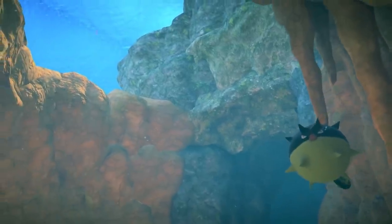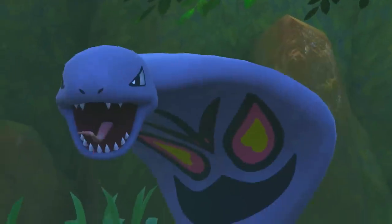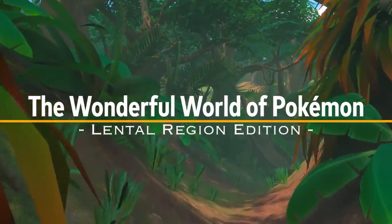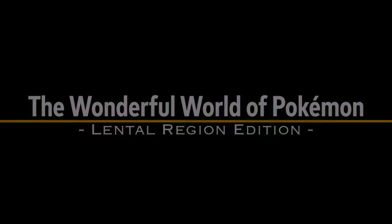Aspiring Photographers! Welcome to the Lentil Region! You'll find a vast array of islands with various natural environments, from dense jungles packed with lush trees to vast scorching deserts. Many wild Pokémon call these islands their home. Let's have a glimpse into these fascinating areas.